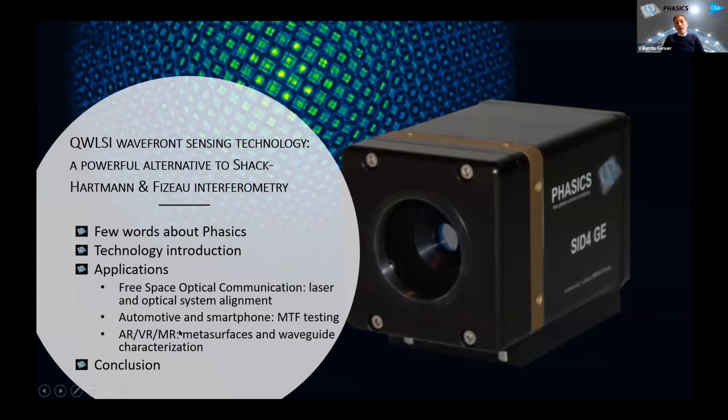And then finally, I will go to the field of AR, VR, and mixed reality systems, and specifically metasurfaces, meta optics testing, and waveguide characterization. My colleague Johan is in the breakout room, so feel free to join the networking room afterwards or during my talk as well — we'll be happy to discuss any questions. We also have some live demonstration videos and replays.